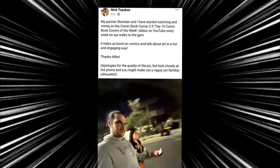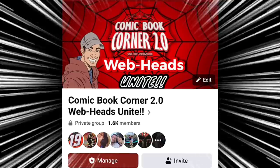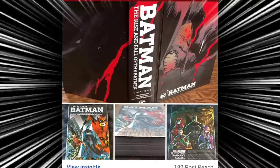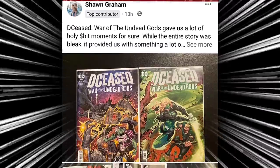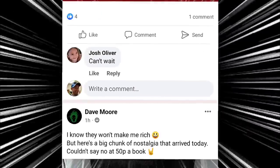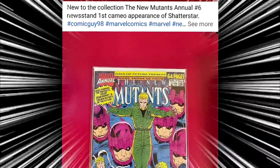If you guys want to become part of the Facebook group, go on Facebook and search for Comic Book Corner 2.0 WebHeads Unite. You'll have to answer a few questions and follow the rules. Once I approve you, you'll be part of the community where we post our hauls, CGC grabs, anything and everything within reason when it comes to comic books. A great community — and you never know when you could be shouted out on future new Comic Book Day hauls.